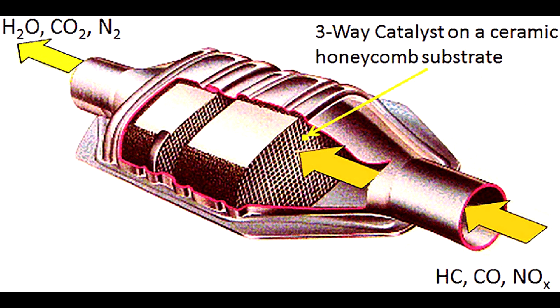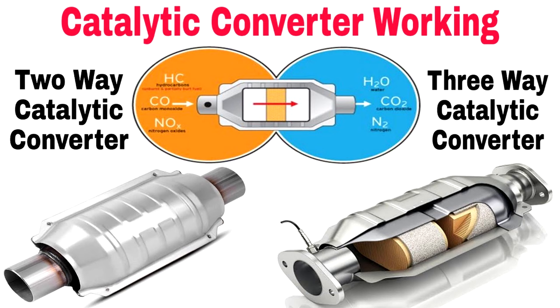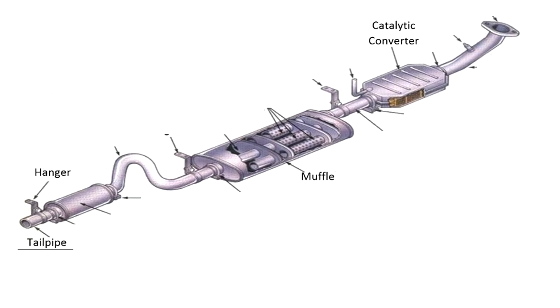Number nine: Catalytic converter. A device that controls emissions from your vehicle, the catalytic converter transforms harmful gases and pollutants into less harmful emissions before they leave the car's exhaust system.